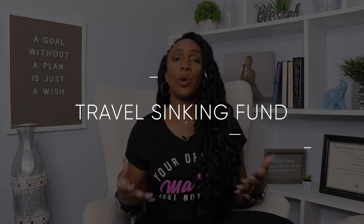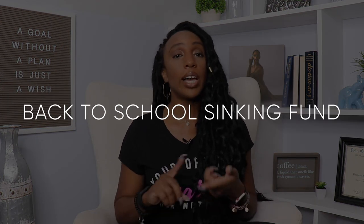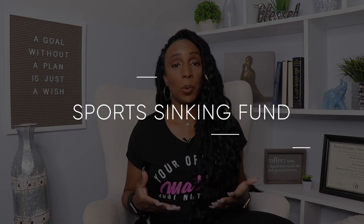Another good sinking fund example is for travel or family vacations. You know that you and your family would like to travel every year, so why not save money in advance in a sinking fund? Now, here are a few good ones for parents. Back to school is definitely a good reason to have a sinking fund — you've got clothes, shoes, and school supplies, and if you have multiple kids these expenses can really add up. In that same line of thinking, if you have kids in sports — especially multiple kids — this could be very expensive, so a sinking fund for your kids' sporting activities is another great idea.